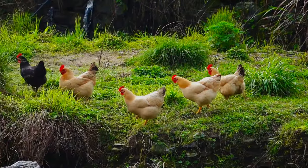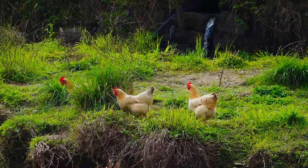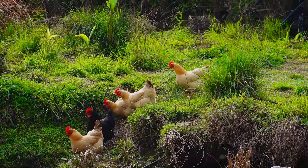If you love interesting facts about everyday things, you're in the right place. Eggshell color is determined by the breed of the hen. Different breeds produce different pigments that get deposited on the eggshell while it's forming inside the hen.